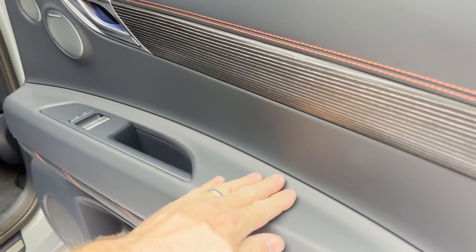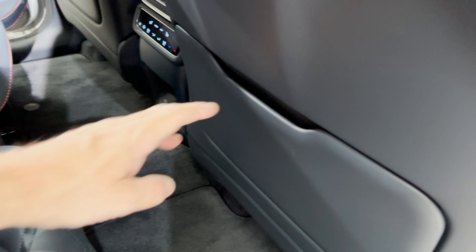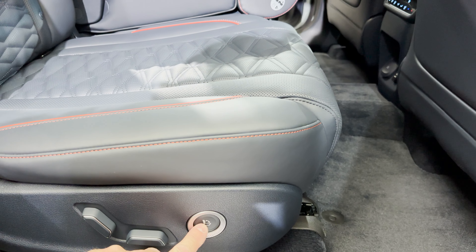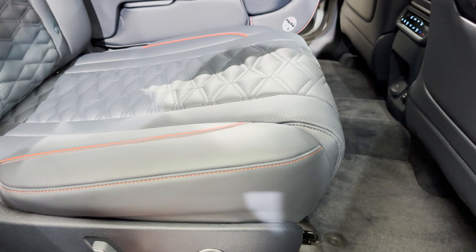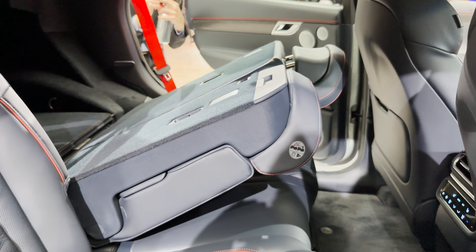Pretty neat stuff — bottle panels here, soft touch panel here, and then we've got these Flex-style door pockets going on. That's the fold button right there. Oh, you can also raise and lower your seat — that is nice!